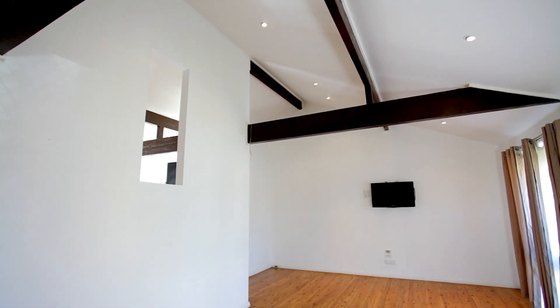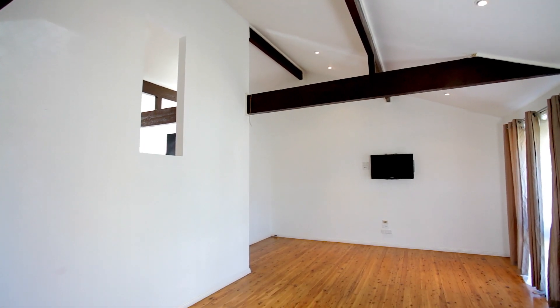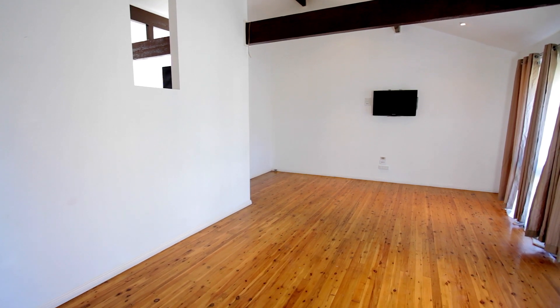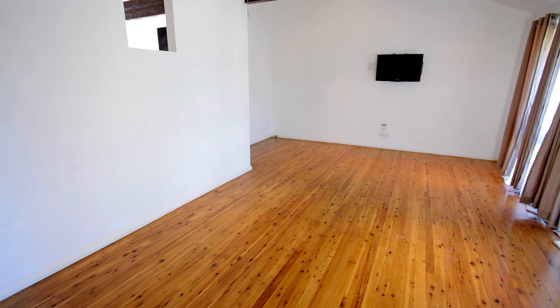Upon walking through the front door, you're greeted by a large, light-filled living area with beautiful vaulted ceilings and exposed timber beams, giving an amazing feel of character and charm.